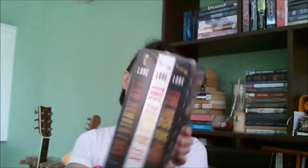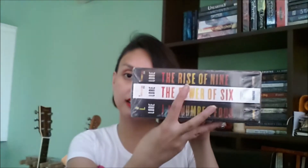For the last package here — it contains the box set of the Lorian Legacy. I think it's called the Lorian Legacy. This is I Am Number Four, The Power of Six, and The Rise of Nine. So this is the box set.